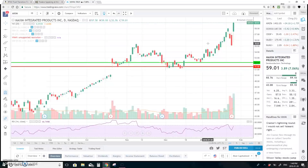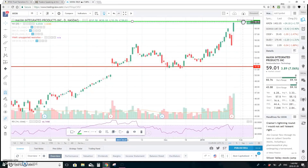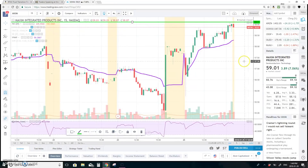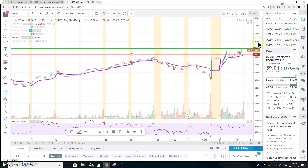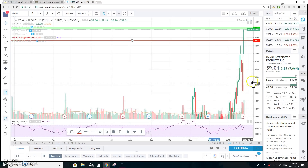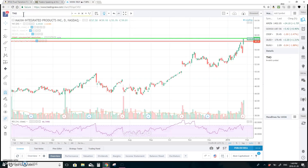MXIM is another one on watch. On the 15-minute chart, resistance at 59.11 and support roughly at 58.33. On the one-year chart it is breaking out. It has 260 million in the float and was 23% short float on Friday.